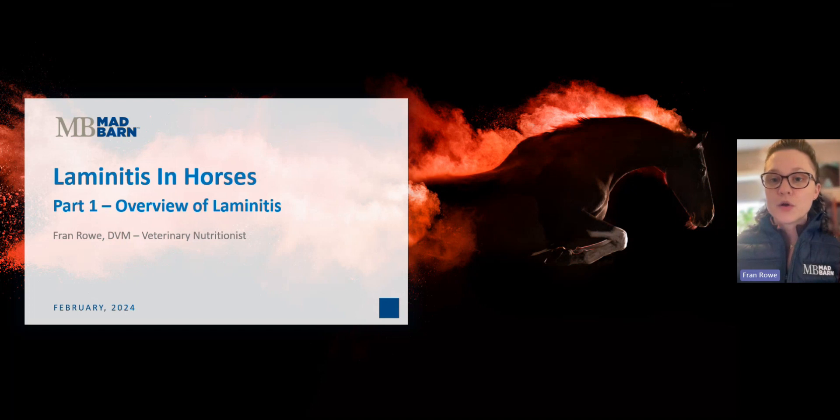Today I'm covering part one of a two-part series on equine laminitis. Most horse owners recognize laminitis as a serious threat to their horse's health and well-being. Laminitis is both a common and debilitating disease, which is why it stays at the top of the charts in terms of topics that interest both horse owners and researchers. Our team encounters questions about laminitis probably daily, which is why we've dedicated a lot of time to generating resources on this topic. I've linked several of our articles about laminitis in the comment section below.